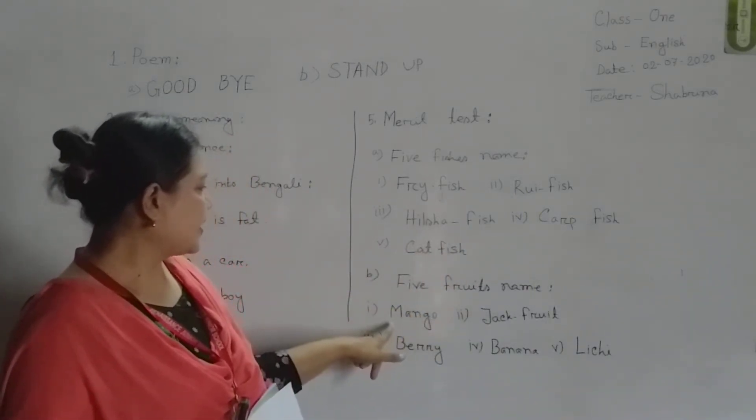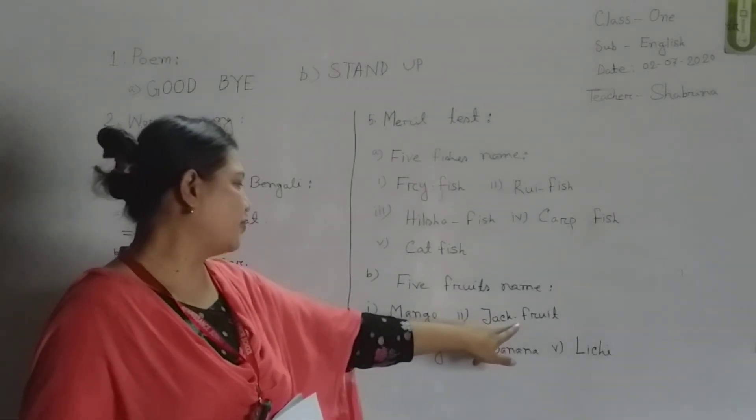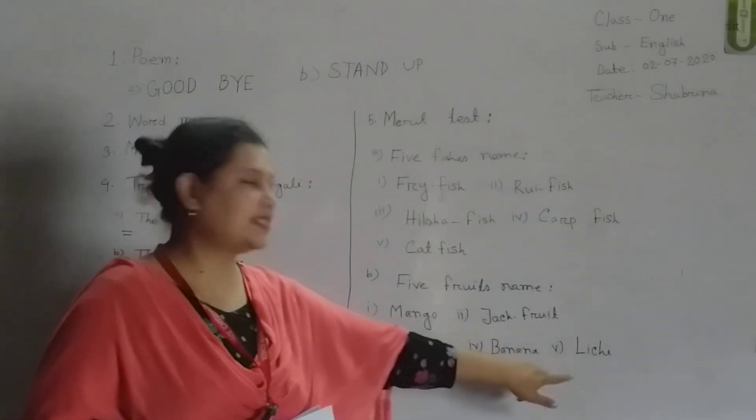We are going to have five fruits: mango, jackfruit, berry, banana, litchi.